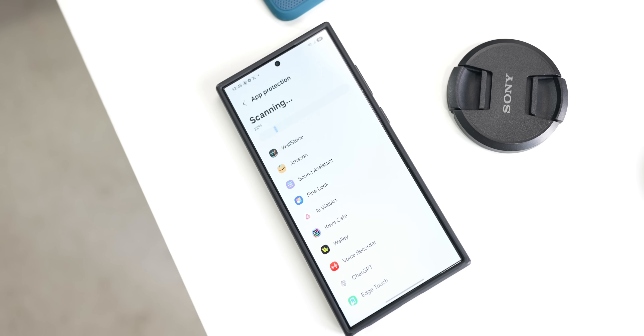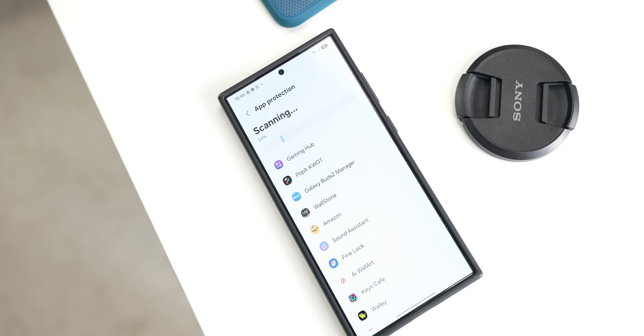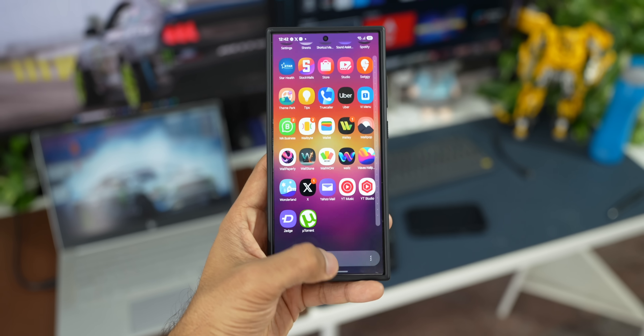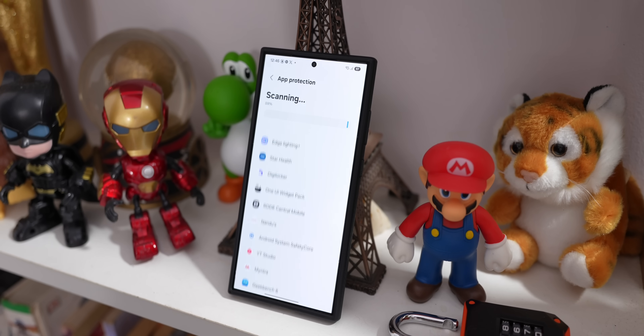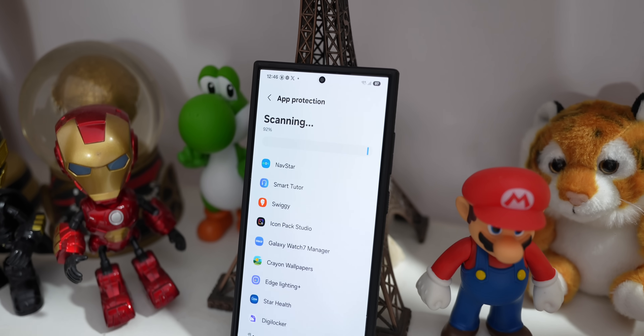Have you ever wondered how secure your Android phone is? In today's digital world it is very important to keep the phone safe and secure. When it comes to that, Samsung stands right on top, providing some of the top-tier security features on Galaxy phones. Today we are going to see some of the key security features Samsung offers and why Samsung phones are known to have some of the best security features in the market.